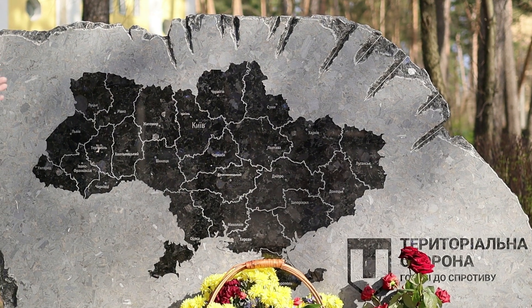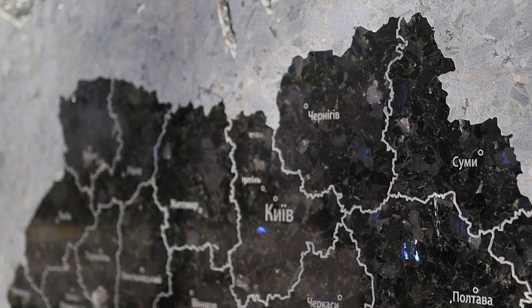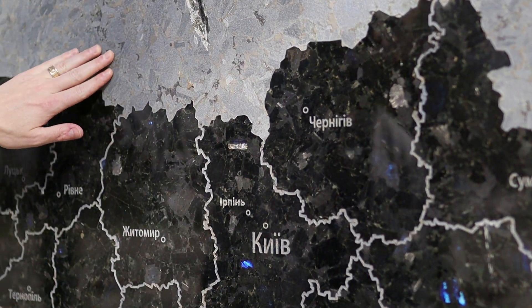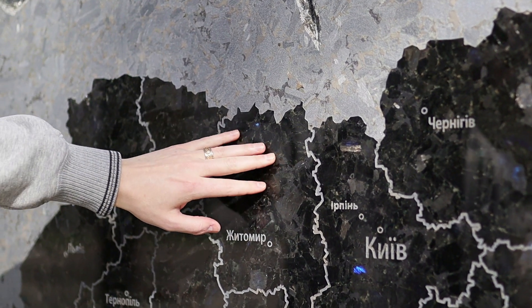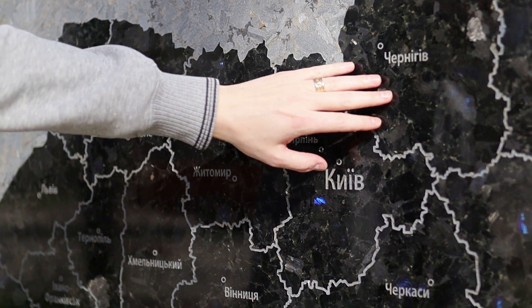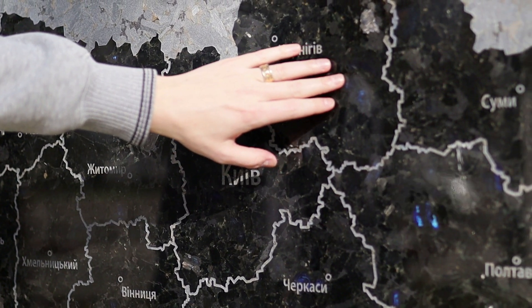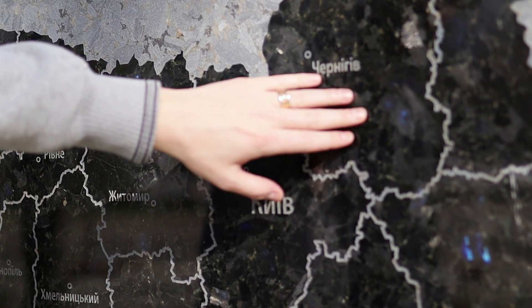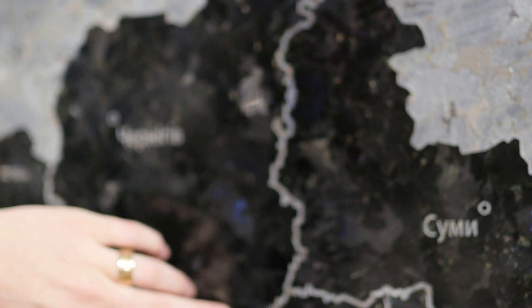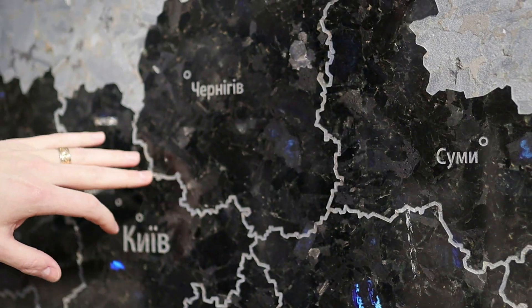Here you can see the map of Ukraine — how it's made and how it's finished. You can see that this is just sewn parts, and then the map of Ukraine is with Polish parts. You can see very good blue spots — blue grains of labradorite. All borders of Ukraine and regions of Ukraine are made by CNC machine.